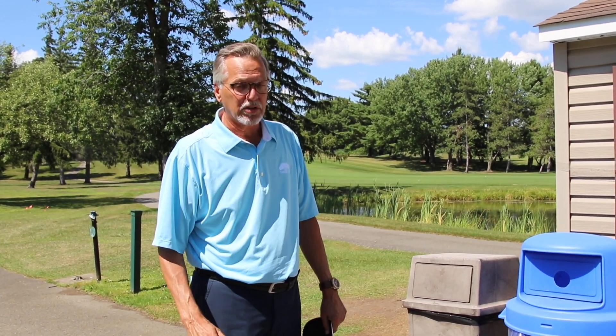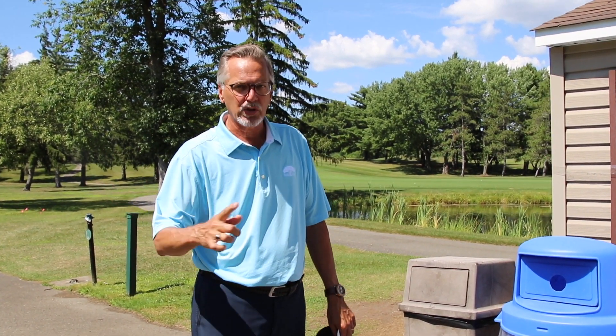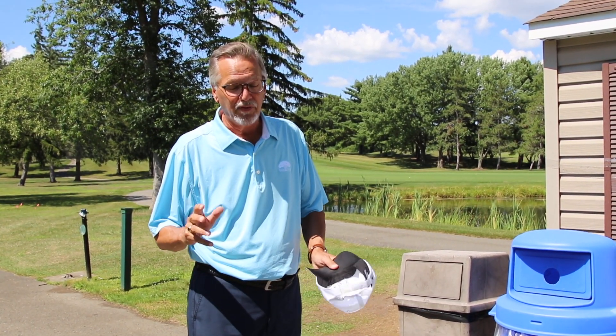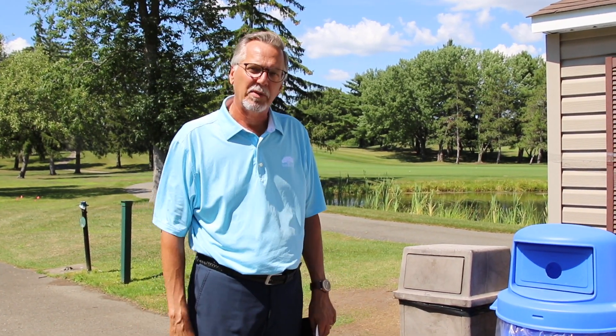This year is a tough year for garbage cans. We find garbage unfortunately all over the golf course and it's quite unacceptable. There are garbage cans at every first tee, every tenth tee, and all the course washrooms. Please dispose of your garbage there. If you can keep it with you and dispose of it all at the bag shop after your round, I'd be much happier.